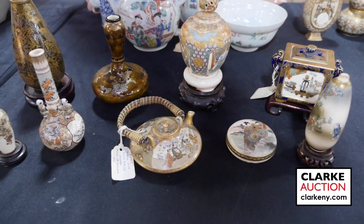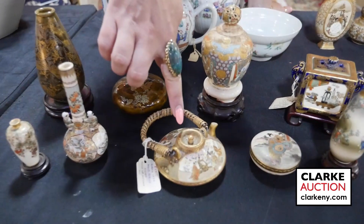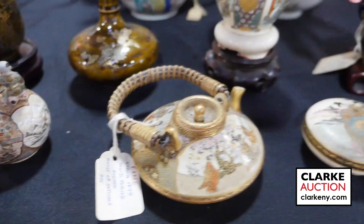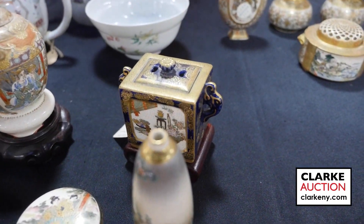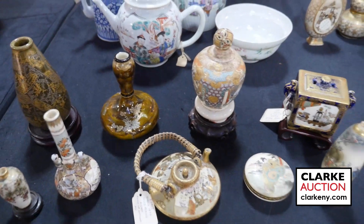A second grouping of Japanese porcelains and cabinet vases — we have some older pieces. The teapot is quite nice, and this cobalt blue lidded vessel is really nice. Some of the others are a little bit newer, but it's still an interesting lot.